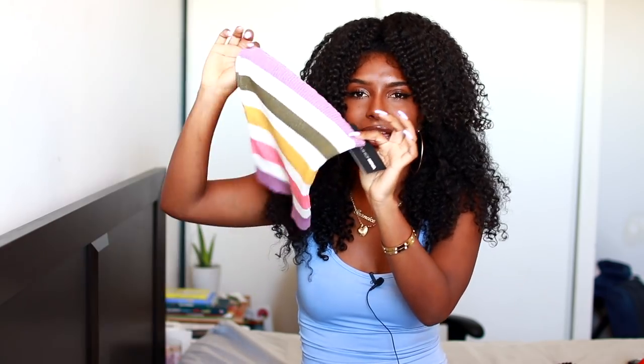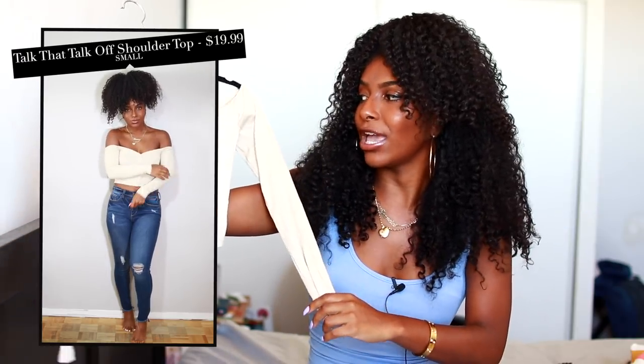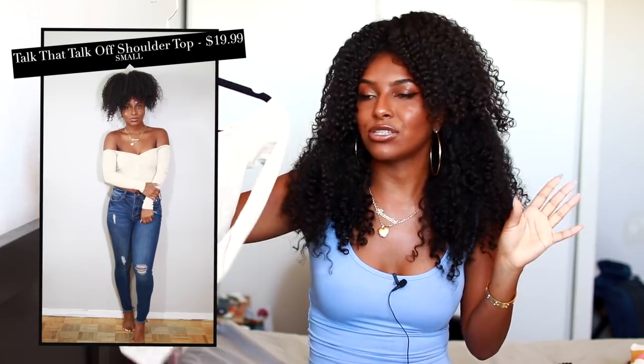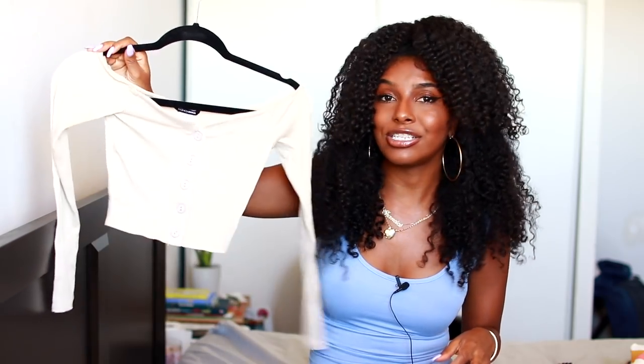The next top I got is an off-the-shoulder top, and I just love off-the-shoulder because it shows your décolleté and your collarbones. I got this in like an oatmeal color, size small as well. It reminds me of the black dress, which is mainly why I got it. I feel like you can dress it up or dress it down — it's just super simple.